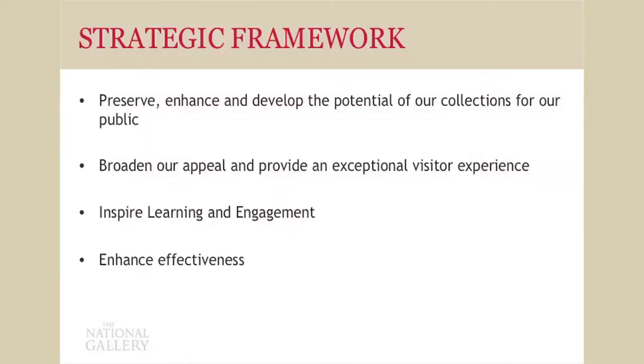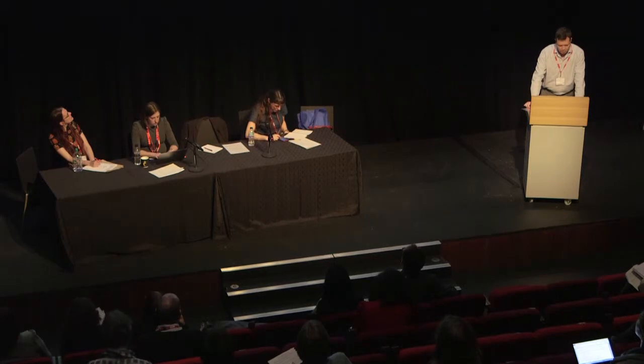Briefly, the first one: preserve, enhance, and develop the potential of our collections for our public. That embraces work in our scientific, conservation, and curatorial departments. It involves acquisitions, display, and temporary exhibitions. Then we have broadening our appeal and providing an exceptional visitor experience. That's not just about physical visitors coming into the gallery, but also how we reach out to people through the web and through social media, as we were hearing yesterday in one of the sessions.